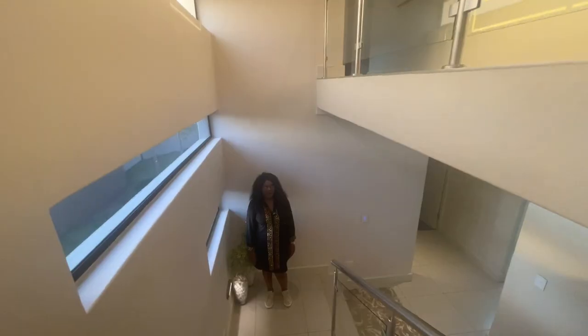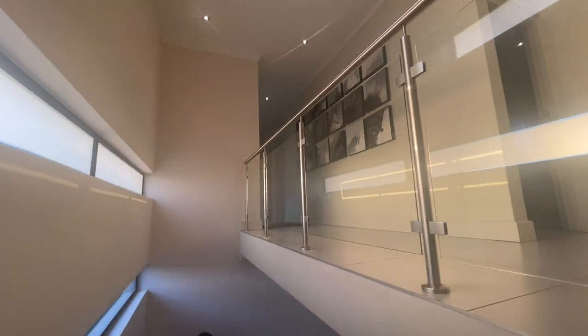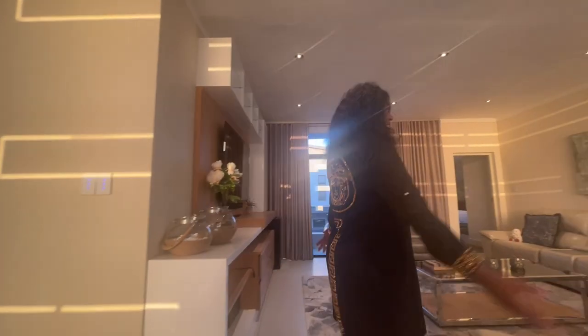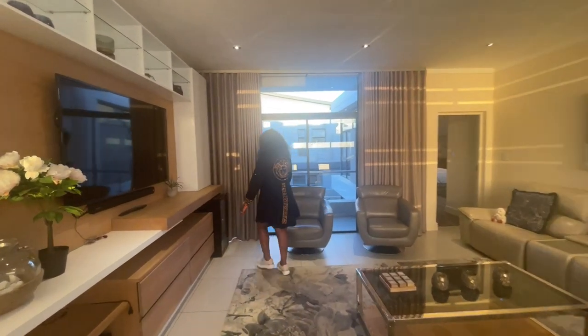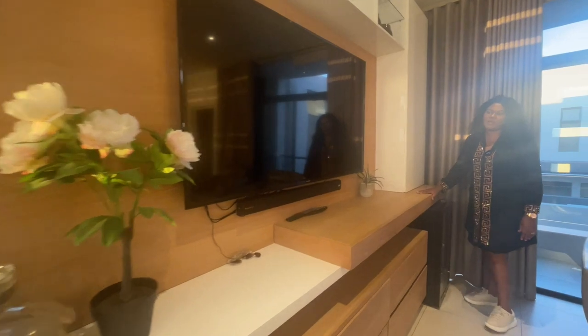Let's go upstairs to see the other three bedrooms. The stairs are nice — as they open up, you can see this double ceiling going up with all the pocket windows that bring natural light to the staircase. This is the pajama lounge — very nice. You've got a bar fridge and a floating TV stand that is also coming with the house.